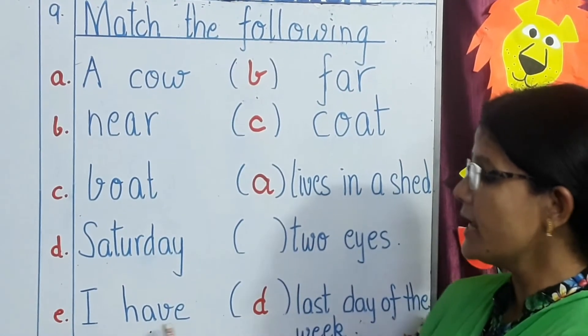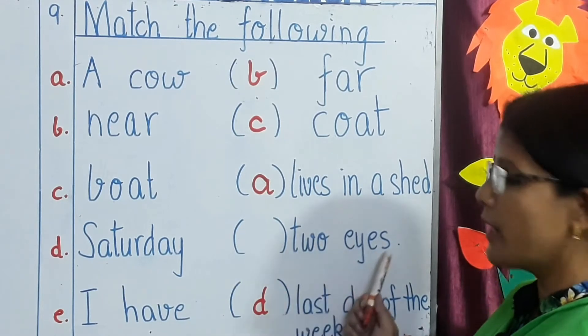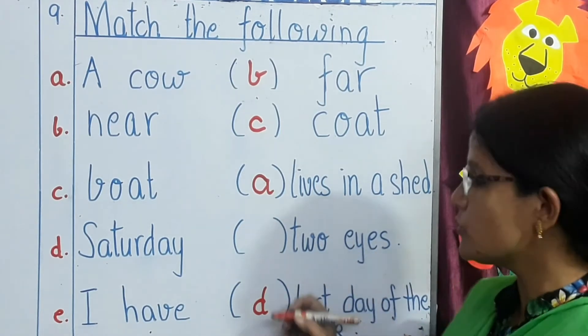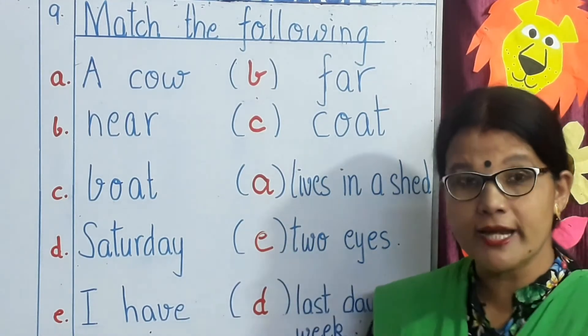Next line: only one line is left — I have two eyes. These two match, so you are writing E. Children, you all need to practice matching.